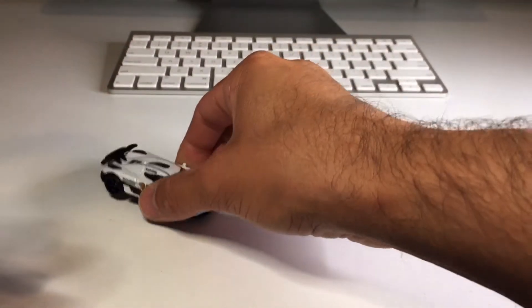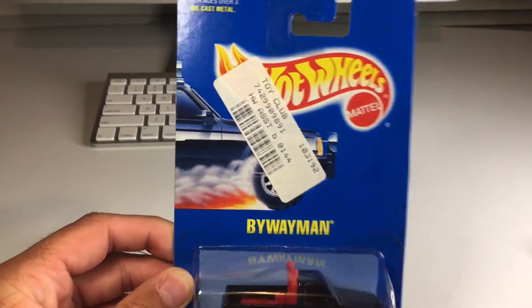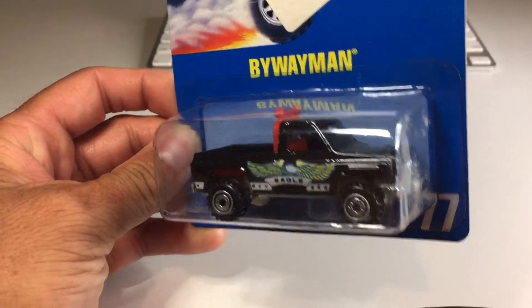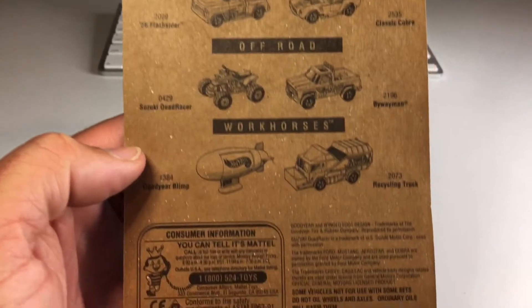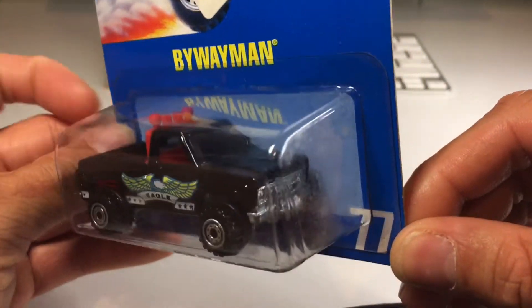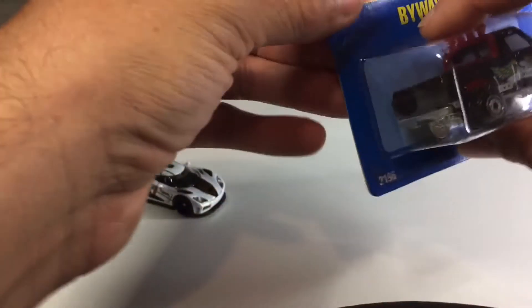This is one of the ones that they are scalping big time on eBay. Next one up — let's do the blue card. I picked up a Byway Man on the card. It's got a big sticker on it from something called Toy Club. This one's really, really cool. I believe it's a Chevy truck. There's the back of the card, nice and aged, with a copyright of 1991. This is a casting I definitely want to get more of — I've been really into trucks lately. I believe it's metal on metal, so let's go ahead and crack it open.